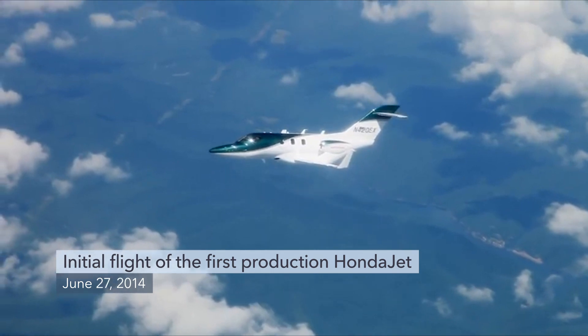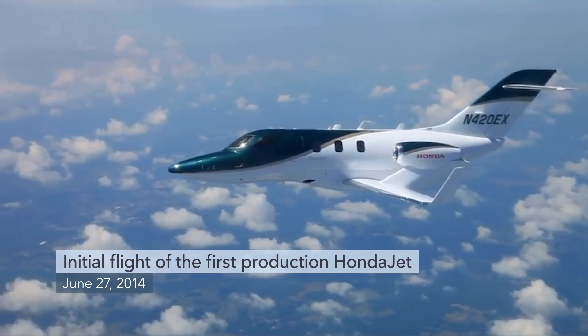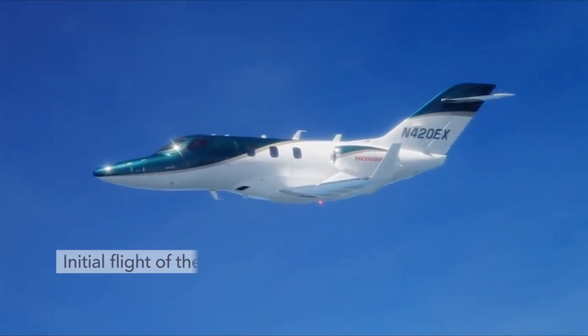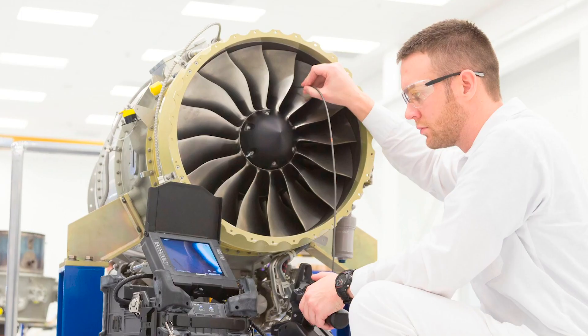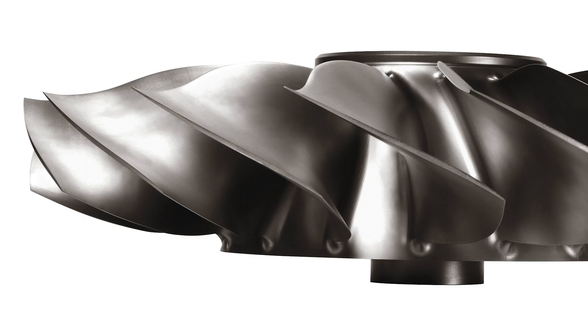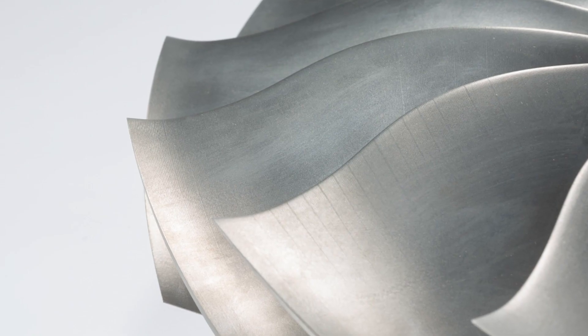One of the unique features of the HF-120 includes higher thrust at altitude, which is important for business jets that spend a lot of time in the upper flight levels and wasn't always available in older engines of this size. This greater thrust is made possible by the wide cord blisk-type fan with 3D compound swept blades that enable a higher fan pressure ratio.